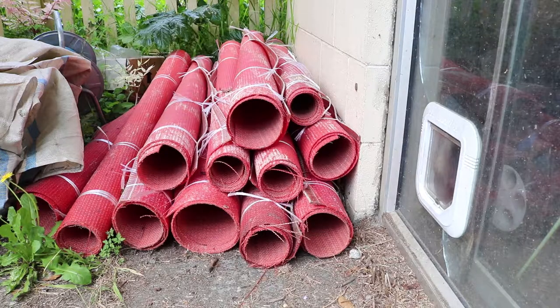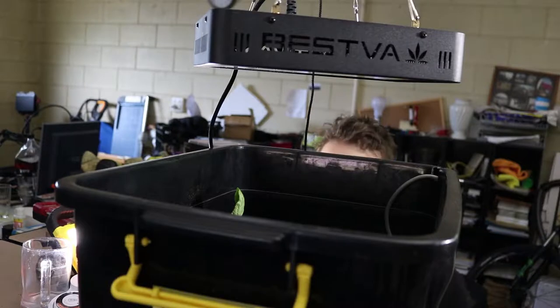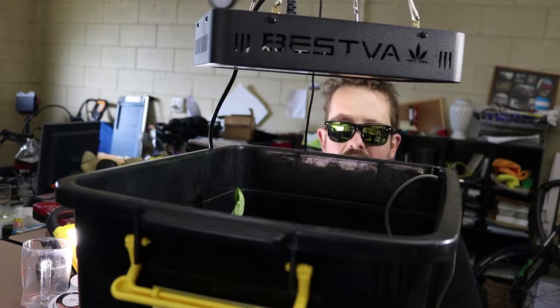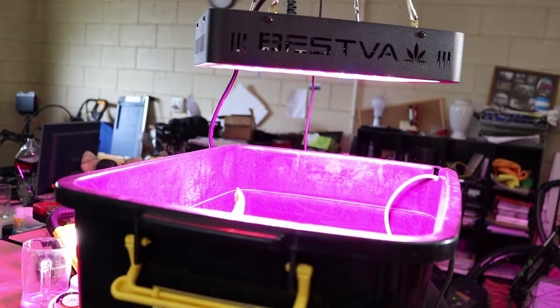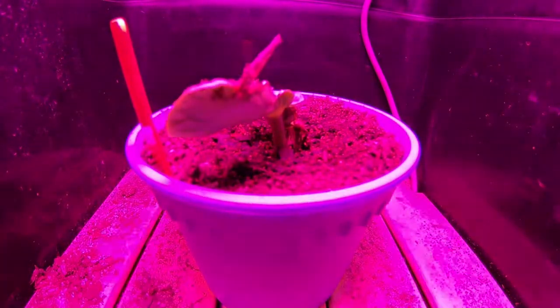I've been busy collecting up bits and pieces I need this year. I managed to get my hands on mill fabric, which is a pain in the ass to cut up. I've got a LED grow light, which I've sorted out, and I've also worked out how to do continuous shooting on the GoPro for time lapse.